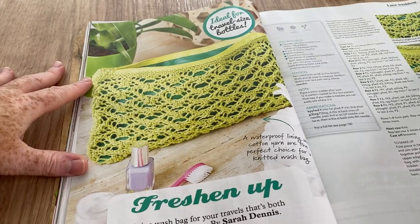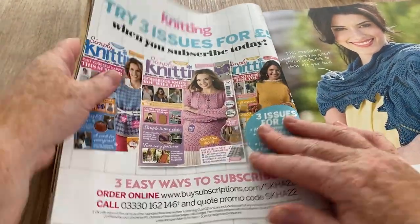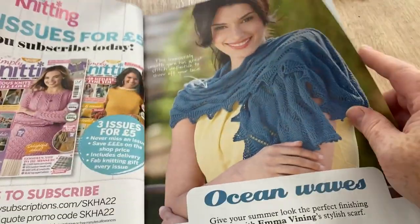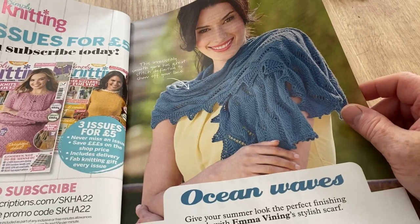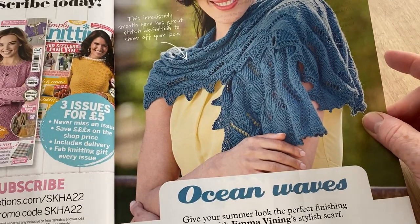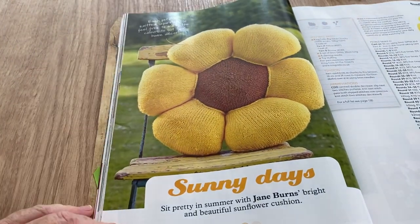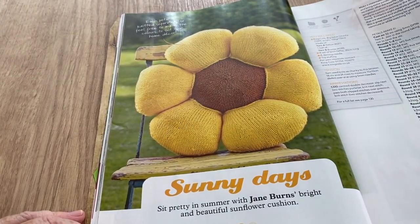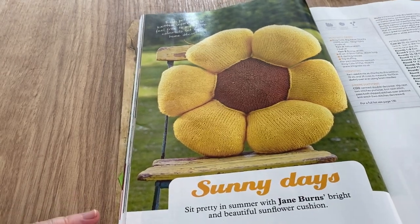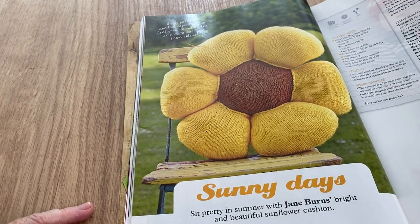You'd have to line that wash bag, wouldn't you. Basically if you've got a really grubby one you don't like anymore you could just knit around it and use it as the inside. There's an offer of three issues of Simply Knitting for £5. Ocean Waves — give your summer look the perfect finishing touch with Emma Vining's stylish scarf. I like this cushion though, although you'd have to stuff it yourself because there is no blank cushion anywhere that's that shape.